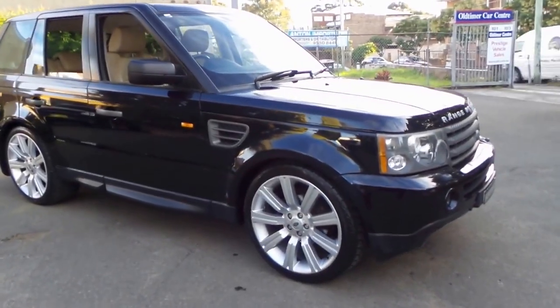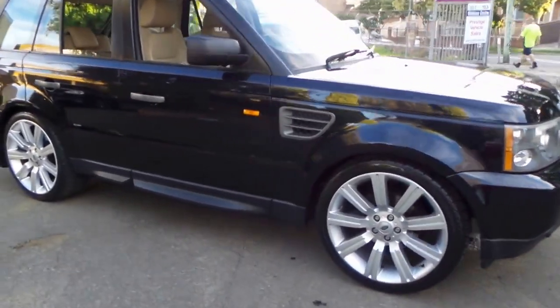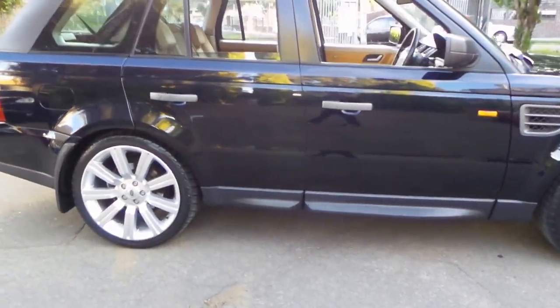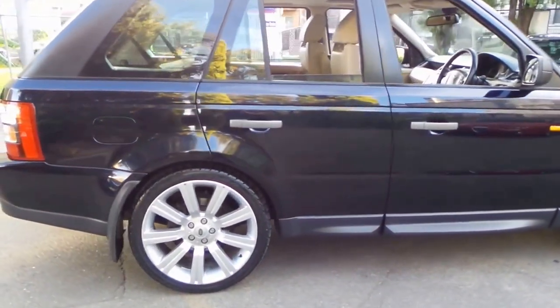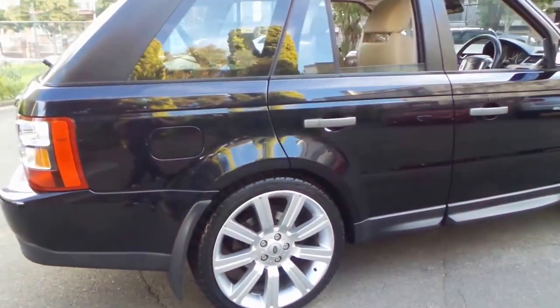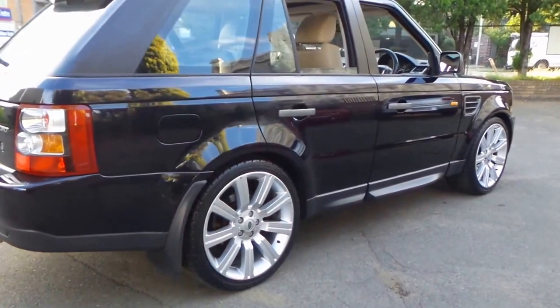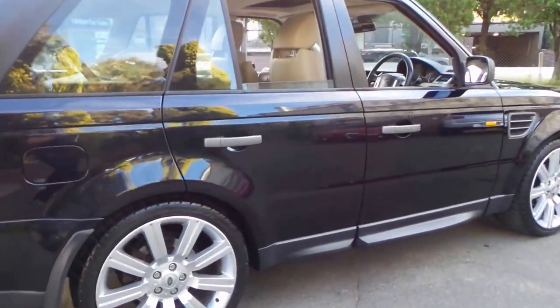Are you looking for a Range Rover Sport? My name is Philip Tarrant and here we have a late 2007 Range Rover Sport. It's got the 2.7 litre turbo diesel engine and it's Buckingham Blue with cream leather interior. And it really is gorgeous.